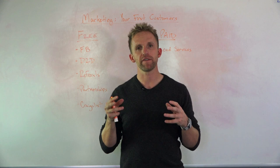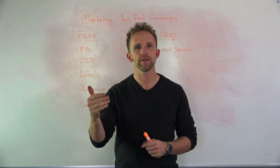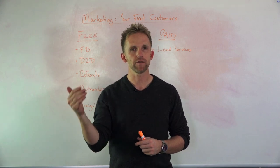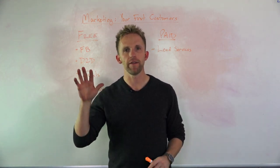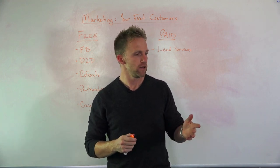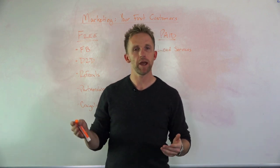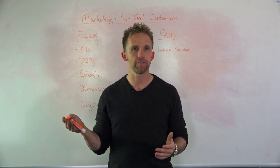The next step is you got to figure out how to get your first couple customers, and what that is is marketing. In the last video, we talked about that there's free marketing and there's paid marketing. So depending on your financial situation, you might need to do the stuff for free, or you might have enough money in the bank that you can skip the free stuff and do the paid stuff.